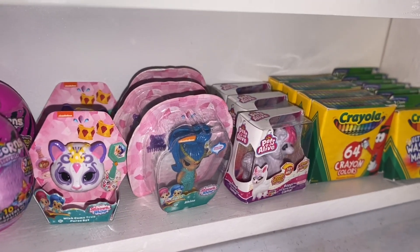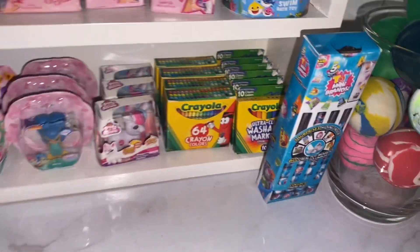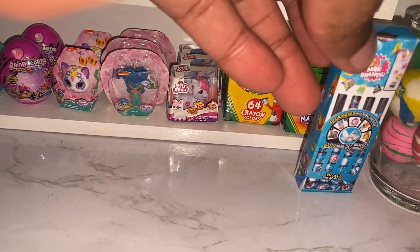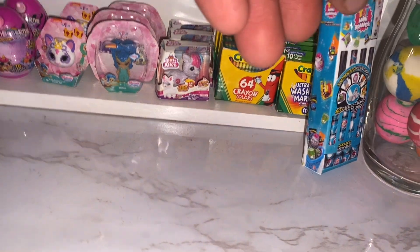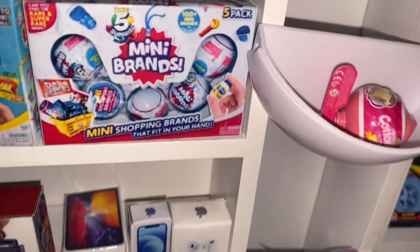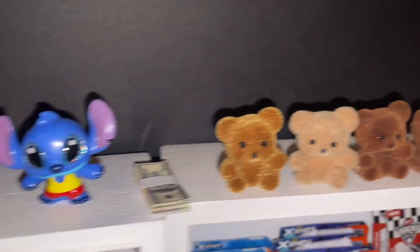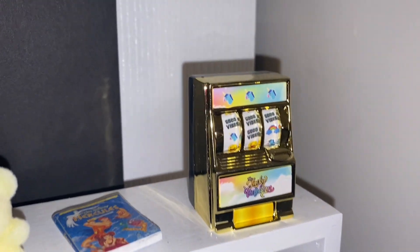And then we have some Crayola crayons and markers. And then for our newest, we have the toy mini brand box. And next to that, we have some bouncy balls. We have some JoJo Siwa balls and we have cotton candy slime from Zuru. We have our money up here just because. And then we have some teddy bears, one movie, and a happy slot machine.